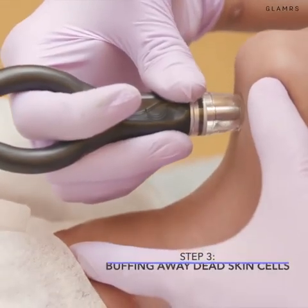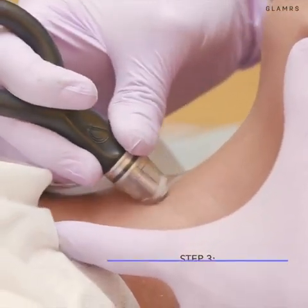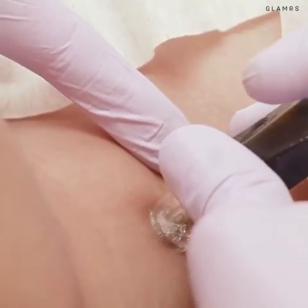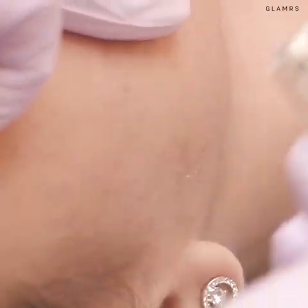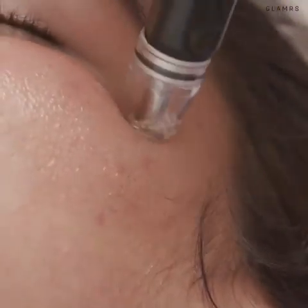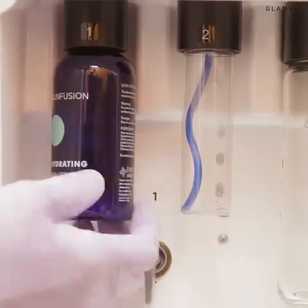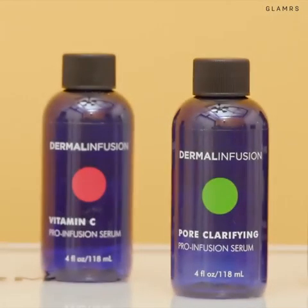Then the machine is brought in. The machine has a pen-shaped, multitasking handpiece that is equipped with a diamond plate to gently buff away clogged pores and dry skin. That sits in the middle of a low-pressure vacuum to suck up dead skin and dirt, which is enclosed in a serum chamber to push customized serum straight into your skin.